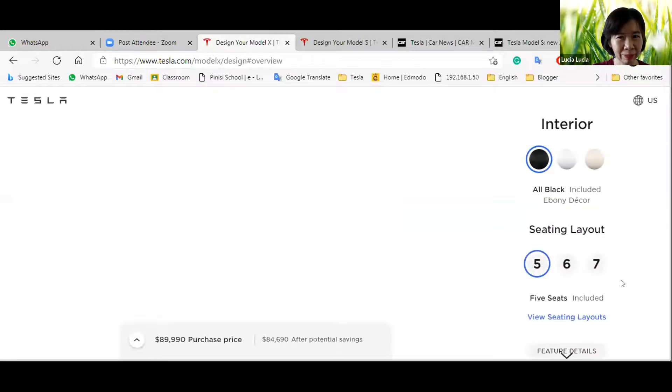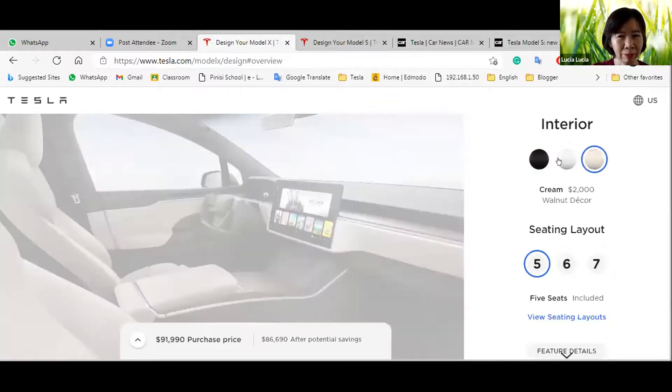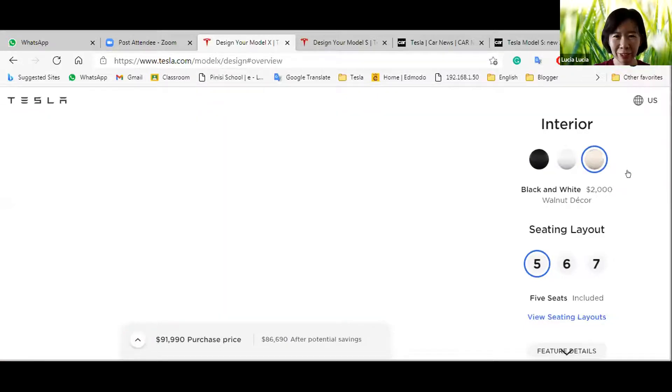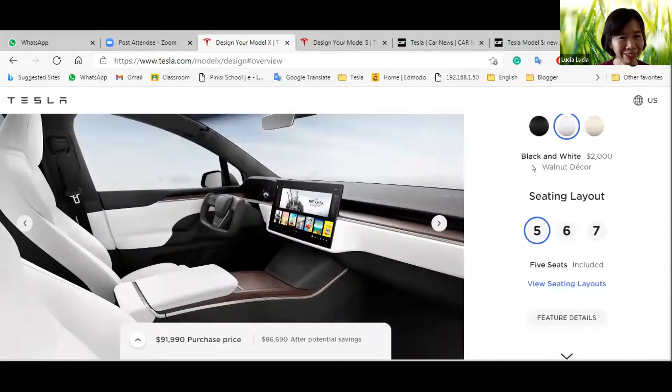For the interior, there are three color options: white, black, and maybe cream. There's also a red and white option — I like that one better. It's minimalist but looks cool. You can also change the seat color.